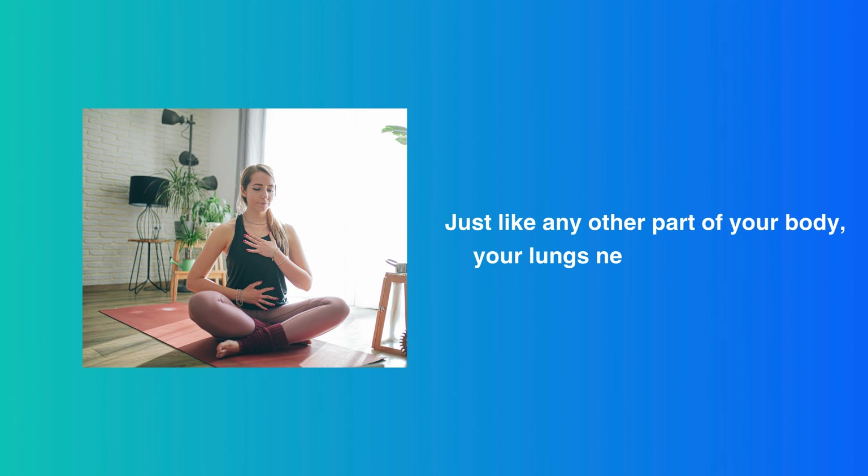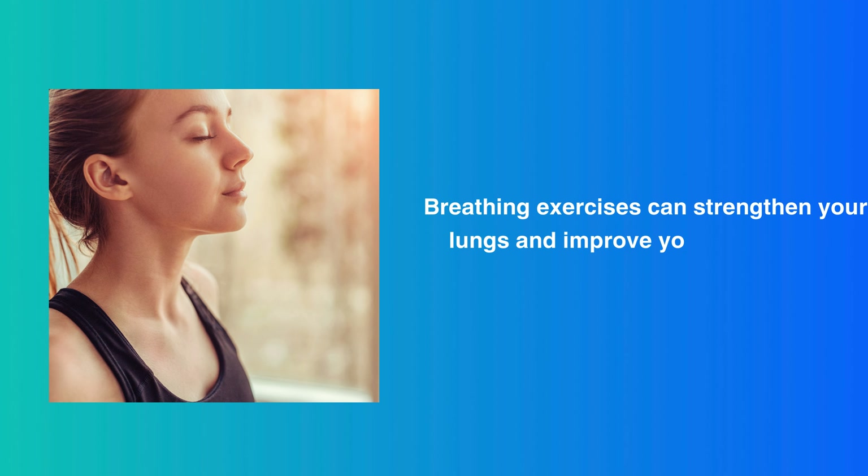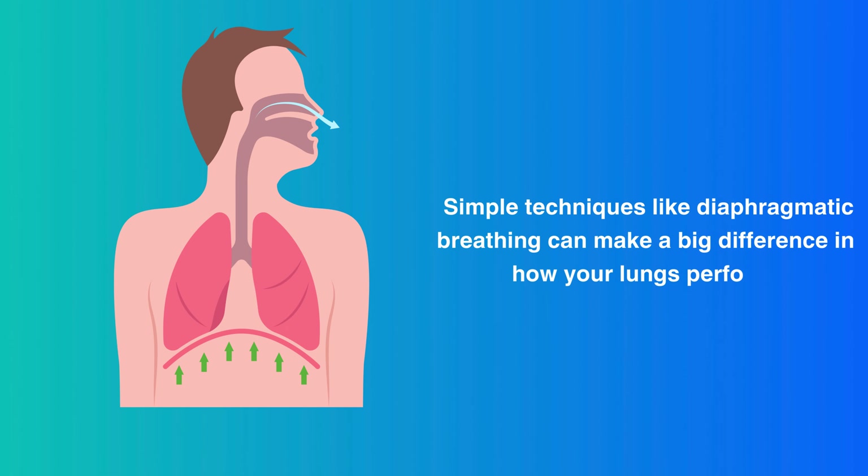Breathing Exercises. Just like any other part of your body, your lungs need a workout too. Breathing exercises can strengthen your lungs and improve your overall lung function. Simple techniques like diaphragmatic breathing can make a big difference in how your lungs perform.